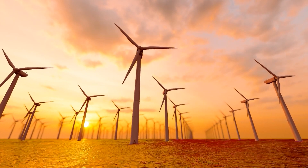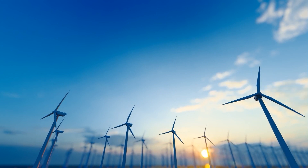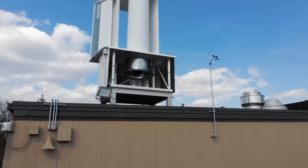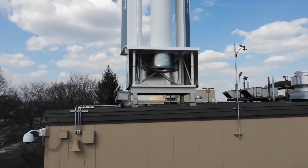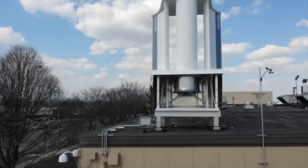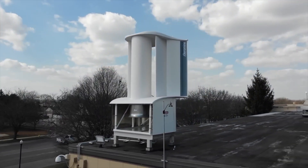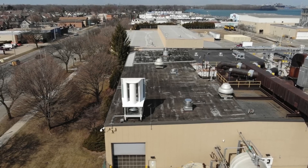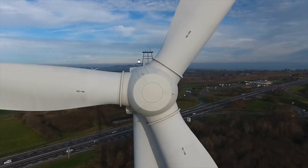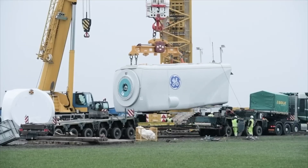Wind direction variability and the specific location's wind patterns should be taken into account to maximize efficiency. One of the key claims of the Aeromine System is its cost-effectiveness compared to solar panels. According to reports by Aeromine, this system has the potential to reduce solar panel costs by up to 70%. However, a closer analysis of the levelized cost of energy reveals that the cost advantage is primarily dependent on average wind speeds in a given location.